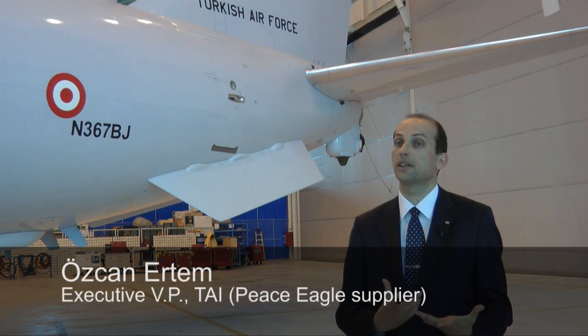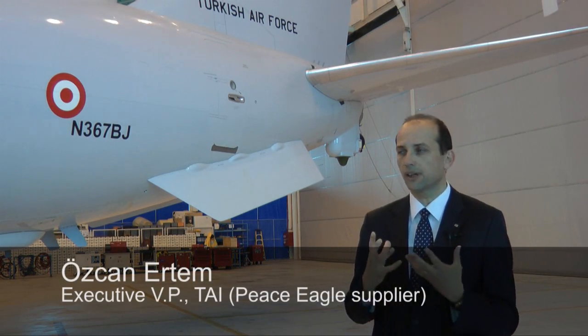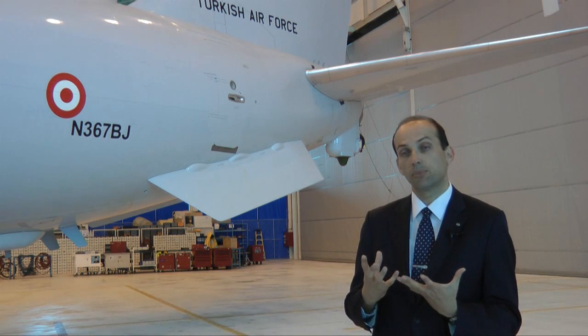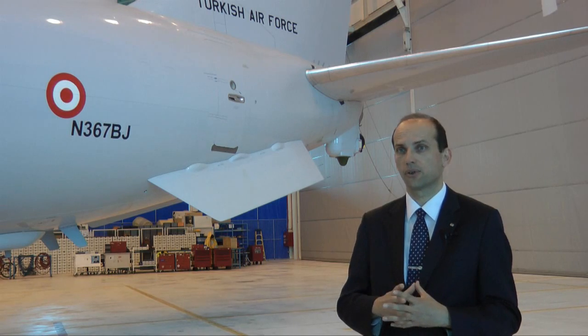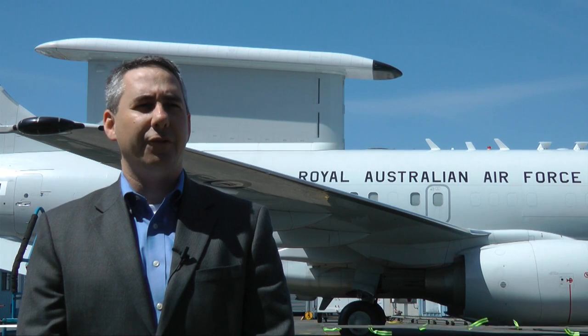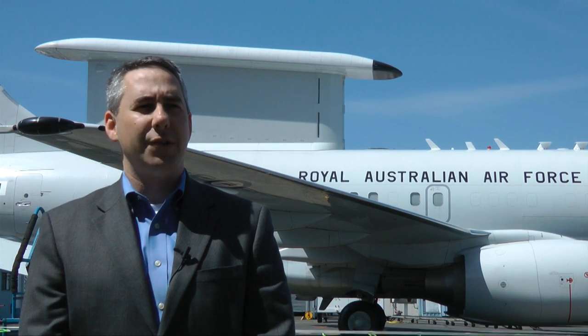The Turkish Air Force has been eagerly waiting for this product, and we all understand the importance of these products to the Turkish Air Force. Basically, any country that operates a modern fourth or fifth generation fighter and has to worry about a threat from adversaries is interested in an AEW&C aircraft.